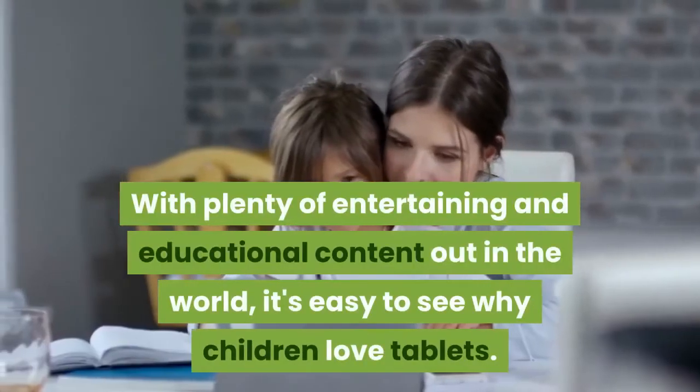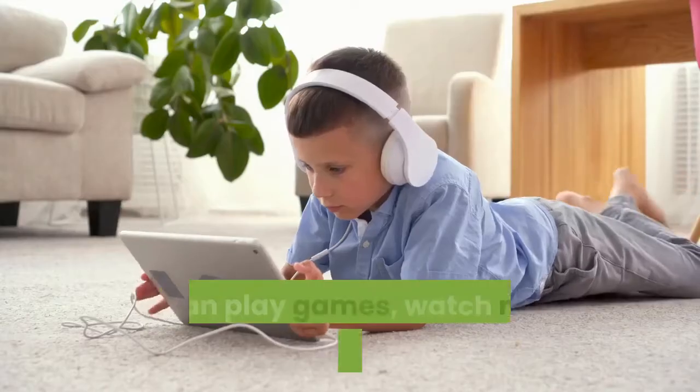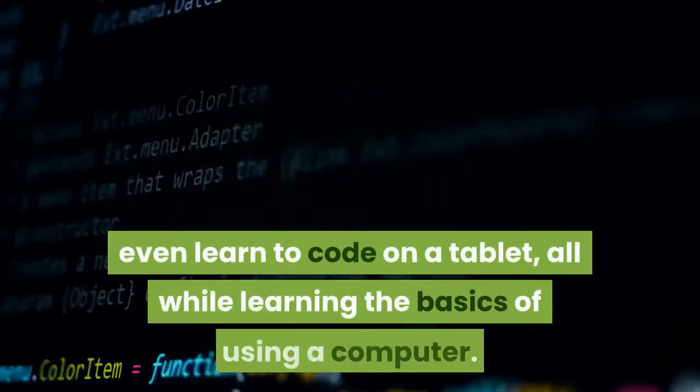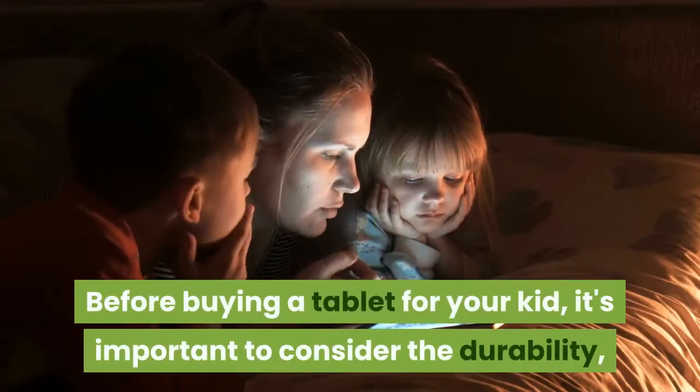With plenty of entertaining and educational content out in the world, it's easy to see why children love tablets. They can play games, watch movies, read books, listen to music, even learn to code on a tablet, all while learning the basics of using a computer.